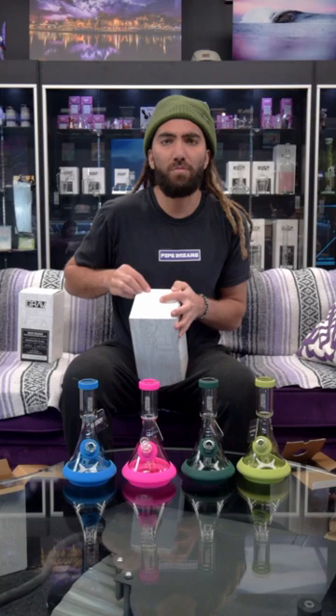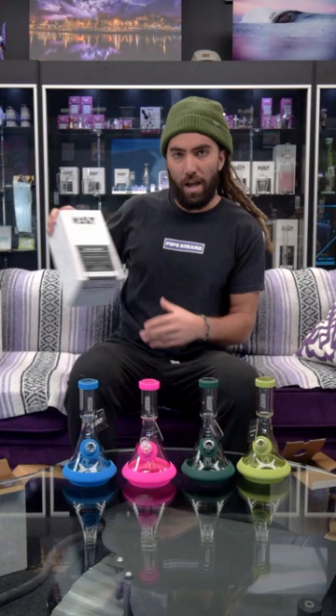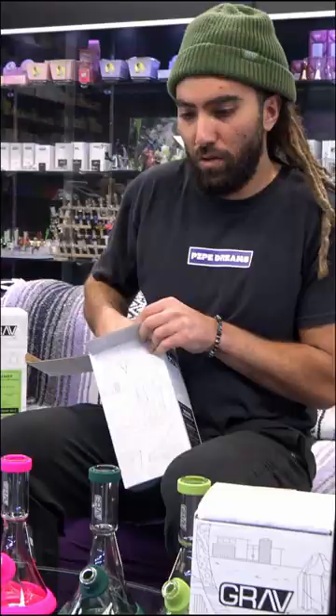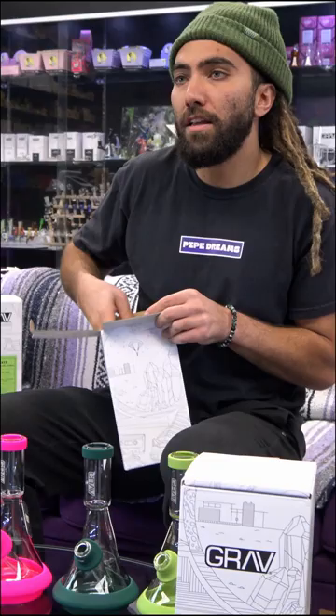GRAV must have posted this like a few days ago and we were able to get it in right away. That's what happens when you order direct through GRAV — been ordering from them for eight years now. Probably the most innovative thing they've dropped in all these years.